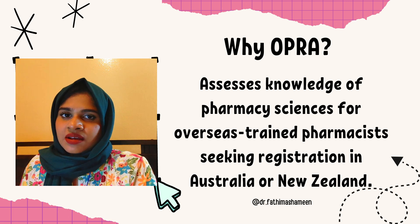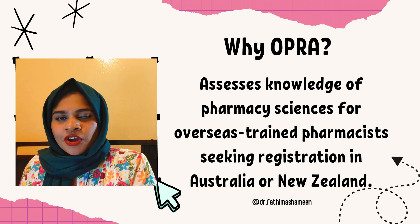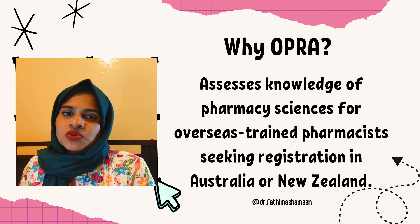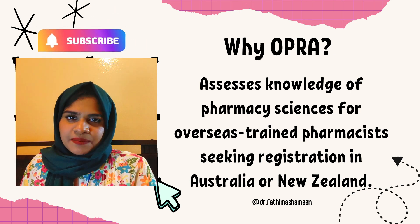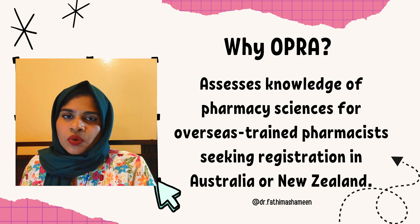That means the last CAPS examination will be in November 2024. Now talking about the OPRA examination, it is similar to CAPS in the sense that it is going to assess the knowledge of pharmacists who are seeking an opportunity to work there — assessing your knowledge, your skills, everything that is required for you to become a pharmacist in Australia.